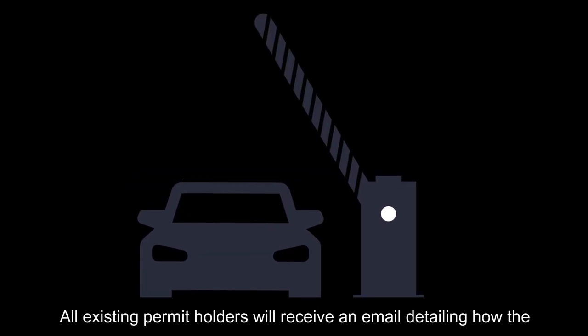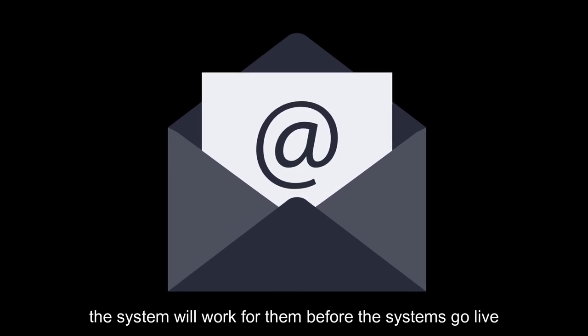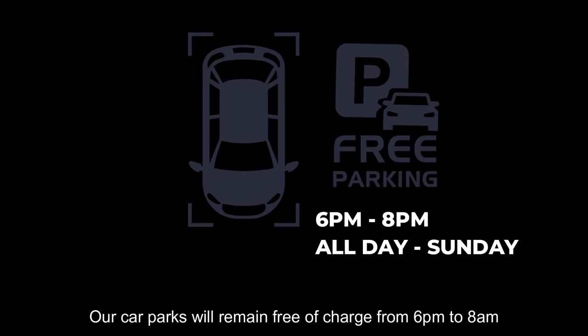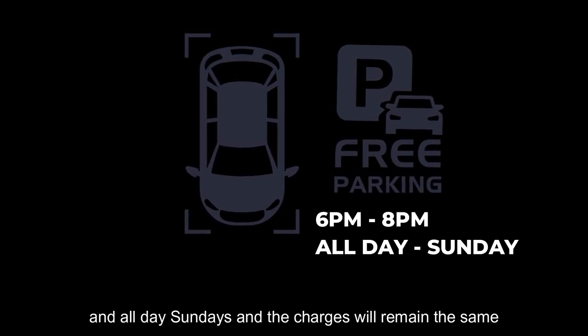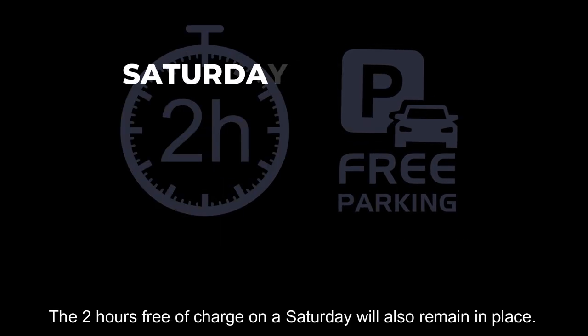All existing permit holders will receive an email detailing how the system will work for them before the systems go live. Our car parks will remain free of charge from 6pm to 8am and all day Sundays, and the charges will remain the same. The two hours free of charge on a Saturday will also remain in place.